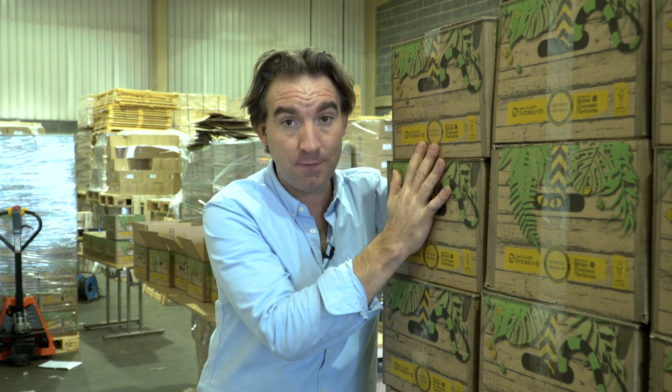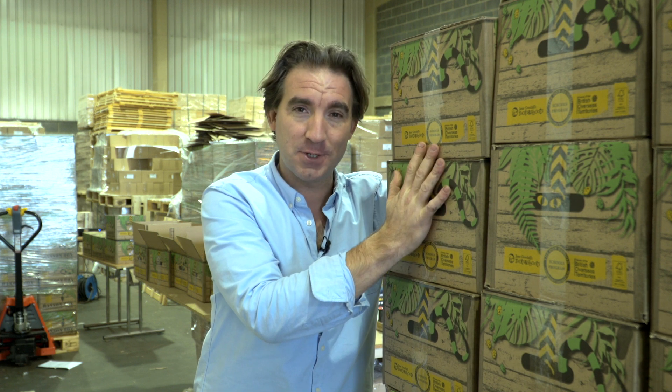A big thank you again to the Don Hansen Charitable Foundation. I really hope that all of the students at the schools that receive these boxes enjoy these resources and that they help make learning and classrooms even more exciting.